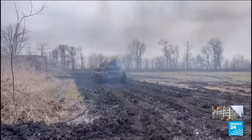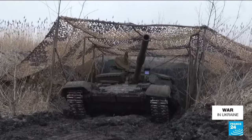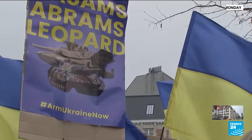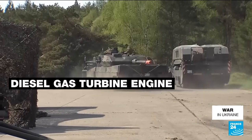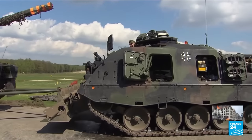They could also make a significant difference on the battlefield, replenishing Kyiv's ageing tank fleet and adding to its capabilities. Its reputation is perhaps second only to the US-made M1 Abrams, but the Leopard has two distinct advantages. With its diesel gas turbine engine, it's a technology that's familiar to Ukrainian troops. And lots of them are already in Europe.